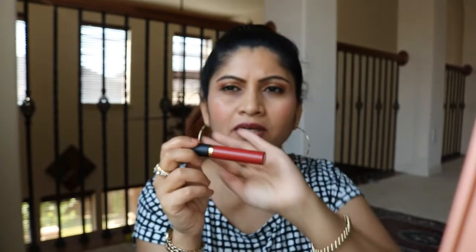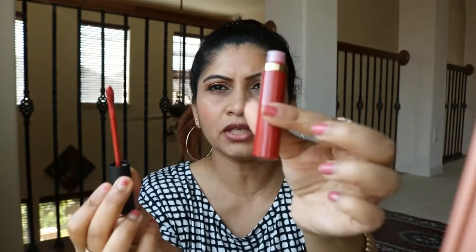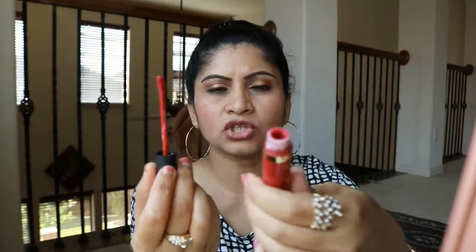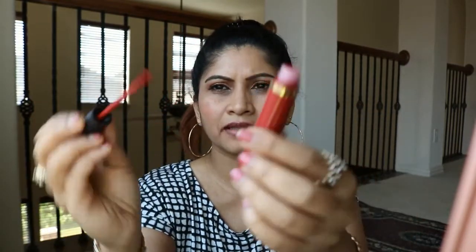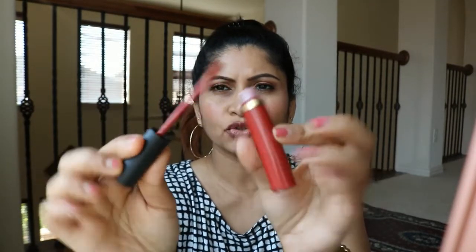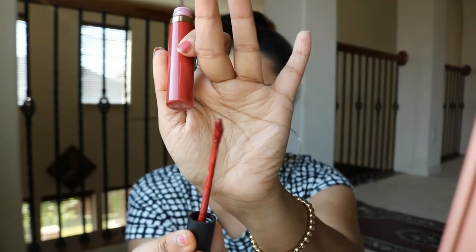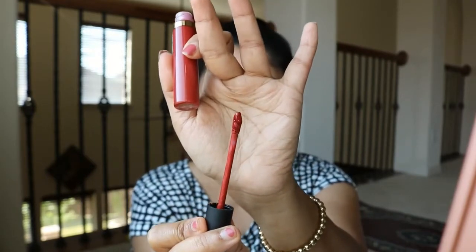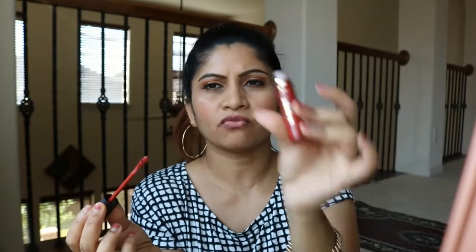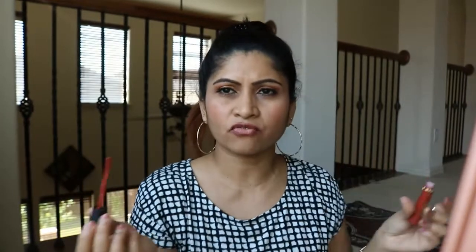The applicator and packaging feel so much like the Ofra liquid lipsticks — that kind of plasticky pack, and the doe-foot applicator also looks similar. The texture of this is very mousey consistency. Oh my god, I love this color — it's so beautiful!